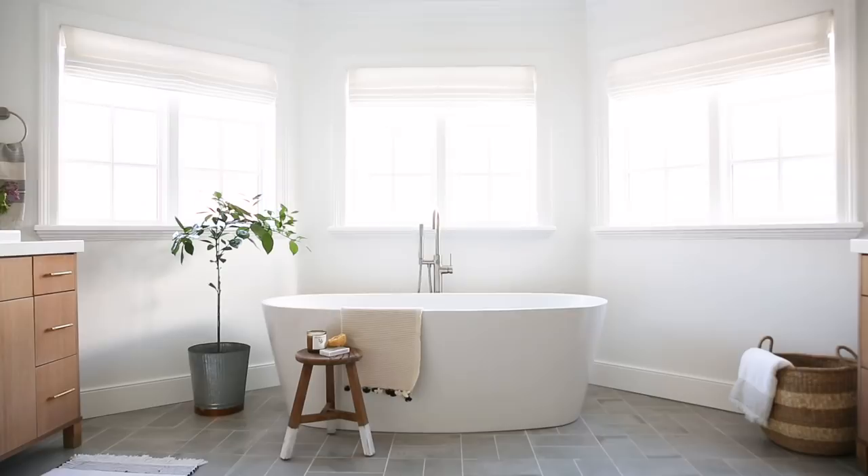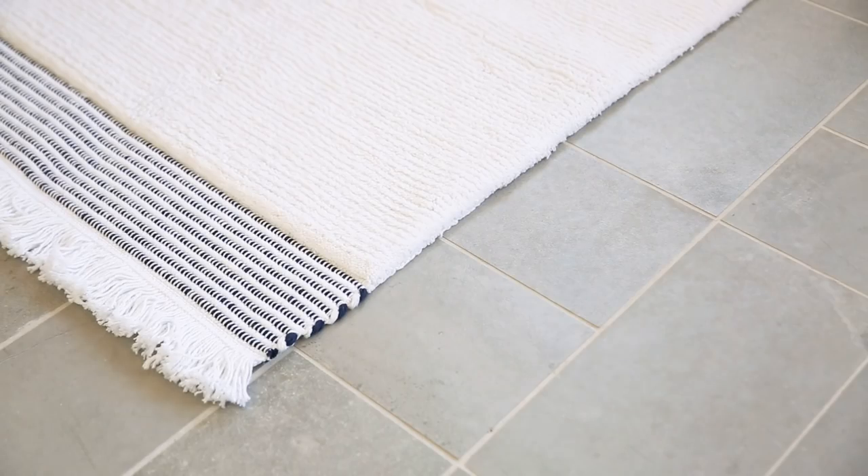We have a standard size tile. We could have done a herringbone pattern, but we wanted to do something a little bit different, so we laid it in a 2x2, and I think the effect is a little bit more modern. I love the look.